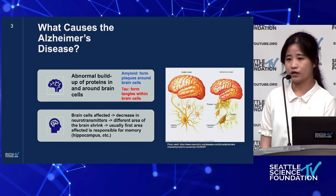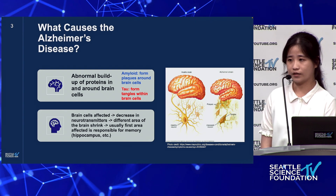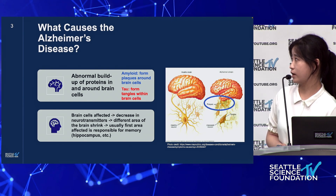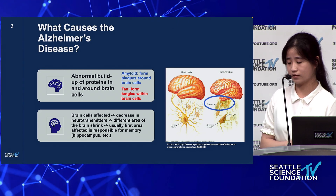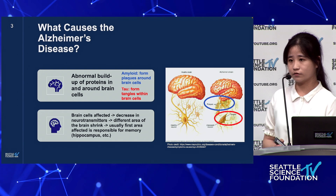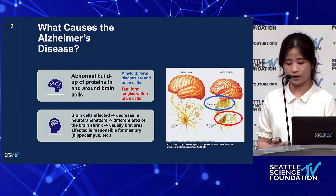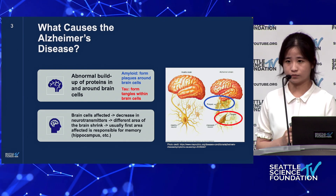What causes Alzheimer's disease? In short, Alzheimer's disease is caused by the buildup of two proteins in and around brain cells. The amyloid protein forms plaques around brain cells — there are examples of this in the blue circle on the picture to the right — and also the tau protein, which forms tangles within brain cells, shown in the red circle. The disease starts with brain cells being affected by the buildup of those proteins, then there is a decrease in neurotransmitters and a decrease in communication between nerve cells, which eventually leads to neurons dying and the brain shrinking.